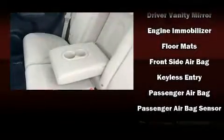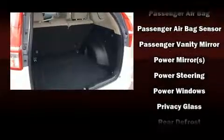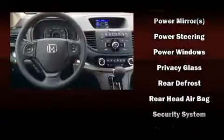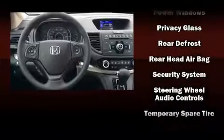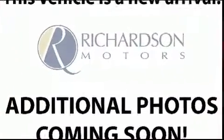In the event of a rollover collision, side curtain airbags provide additional protection for outboard-seated passengers. This vehicle has achieved certified pre-owned status by passing Honda's comprehensive certification process, including an exhaustive 150-point inspection.